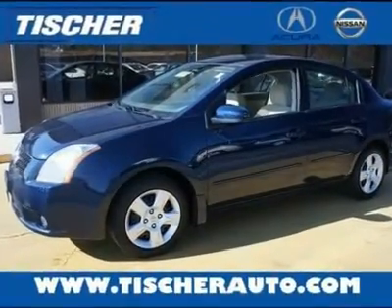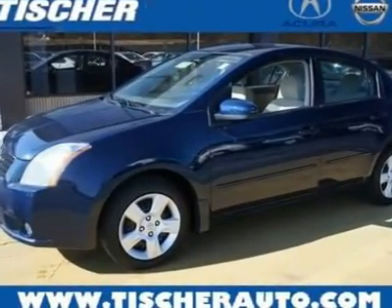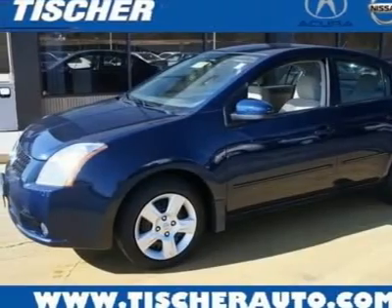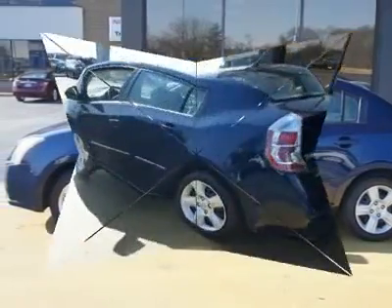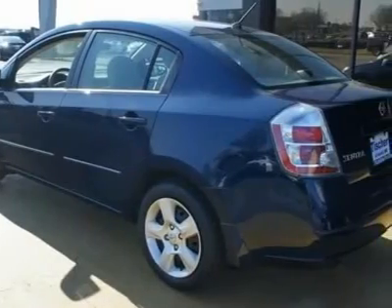Don't miss this 2008 Nissan Sentra. It is equipped with a variable transmission and features a blue onyx metallic exterior. With 47,540 miles, you'll want to take this car home.